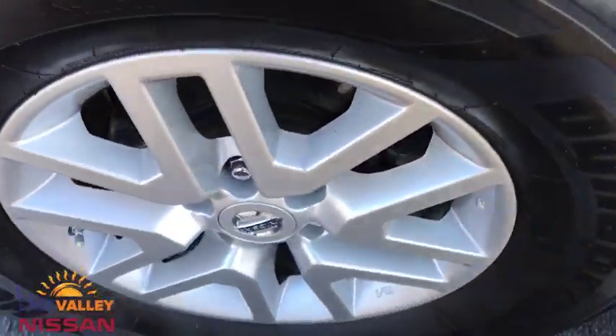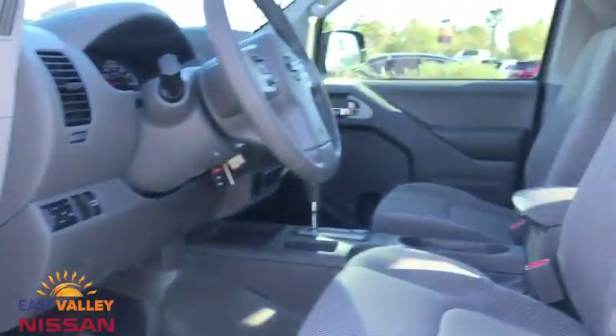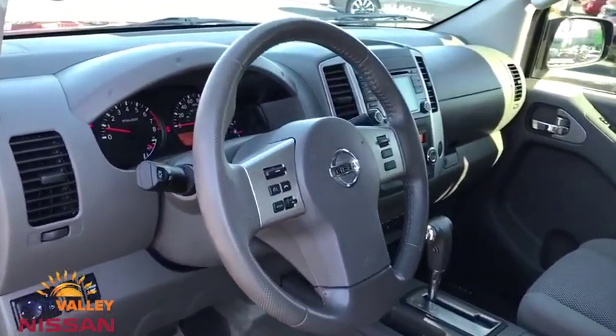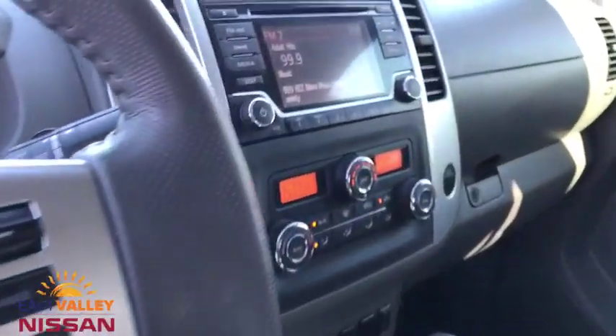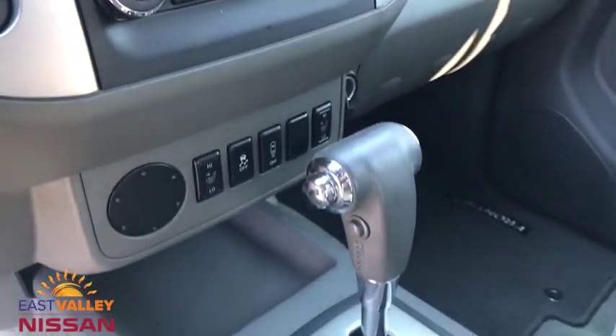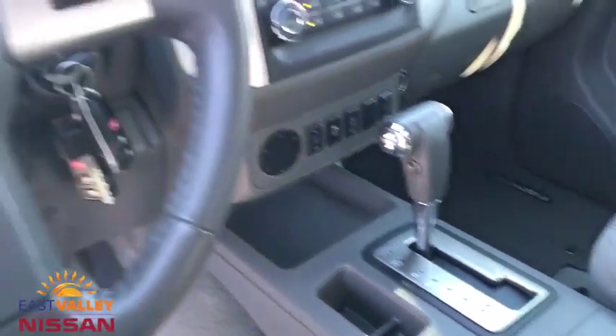This vehicle is Carfax certified one owner and qualifies for Carfax buyback guarantee. If affordable style and reliability are what you're looking for, this vehicle couldn't be more perfect. Drive it today! Give it today! Thank you.